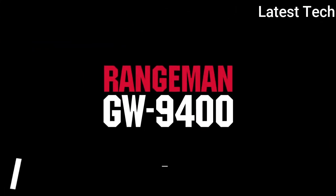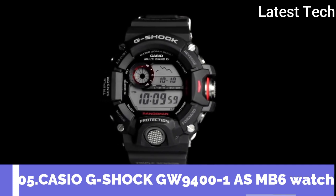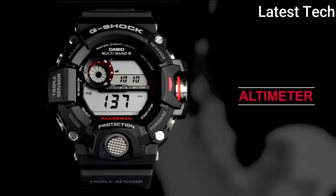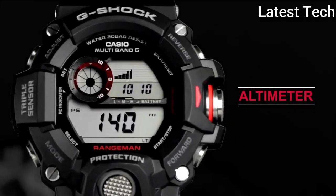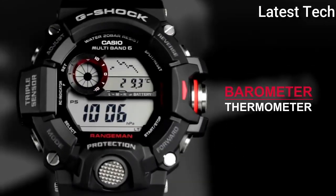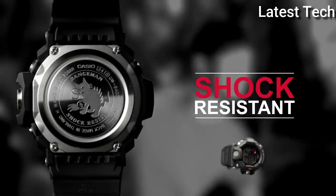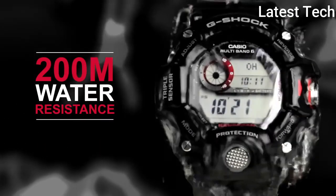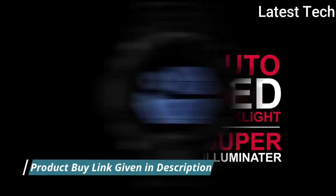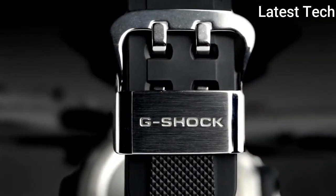Top 5: Casio G-Shock GW9401MB6 watch. Black resin case with a black resin strap, fixed black resin bezel. Digital dial displaying hours, minutes, seconds, date, and day of the week. Dial type analog luminescent, auto-LED, quartz movement, scratch-resistant mineral crystal. Solid case back, case size 53mm, case thickness 18mm, round case shape. Tang clasp, water resistant at 200m (660ft).